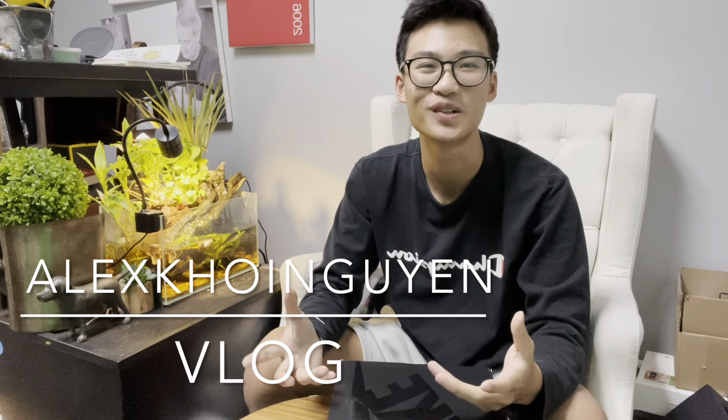Hey guys, welcome to my YouTube channel. My name is Khoi Nguyen. I'm from Vietnam, but now I'm here in the United States living my dream, living my best life. I'm an international student.